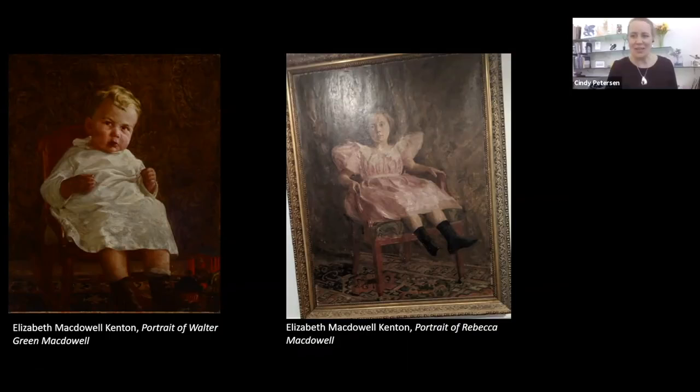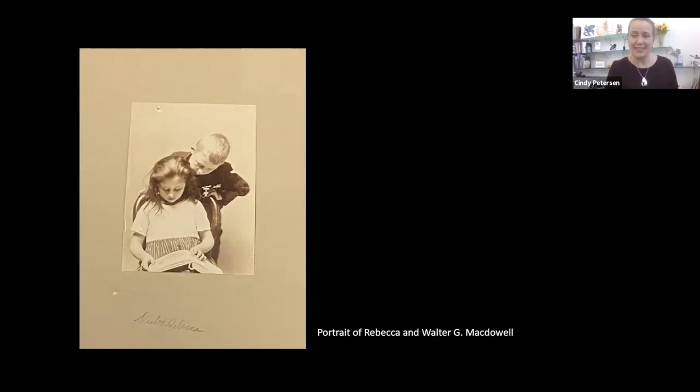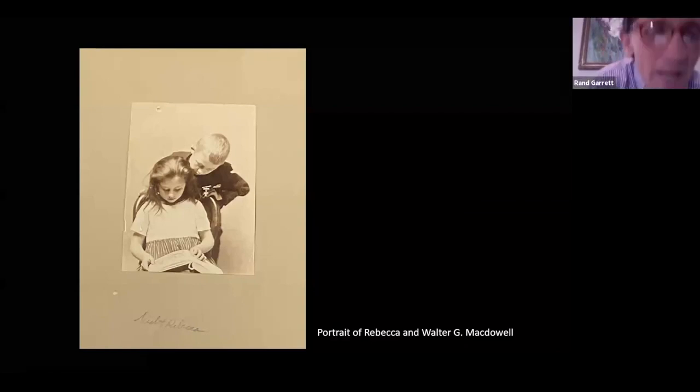I'm sure many residents of Roanoke will remember some of those stories as well. As we move to the next slide, there are Rebecca and Walter, siblings only a year apart. Here they were as kids, and yet they ended up as seniors living right next door to each other — and actually they both lived in South Rock nursing home at the same time.